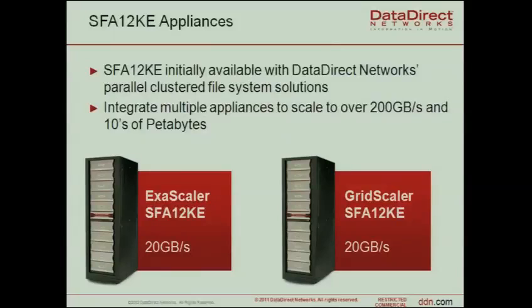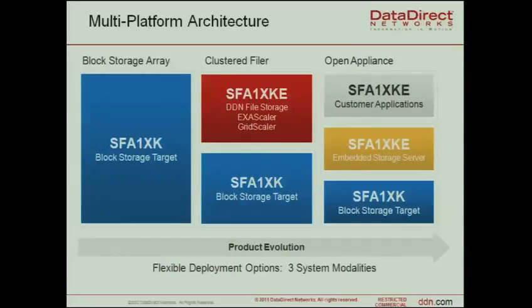We initially ported two file systems. ExaScaler is our name for a packaged Lustre solution, and GridScaler is our name for a packaged GPFS solution. With the SFA model we have three modes of operation: we can use all cores for block storage and get up to 40 GB/s with the 12k; we can use it partially as block storage and partially as file storage; and some customers run their own virtual machines there for applications that run better close to storage rather than loading data onto the cluster.